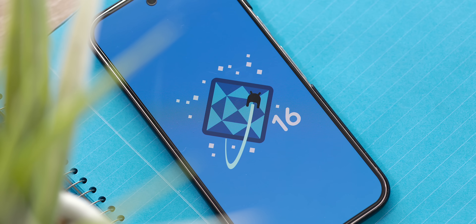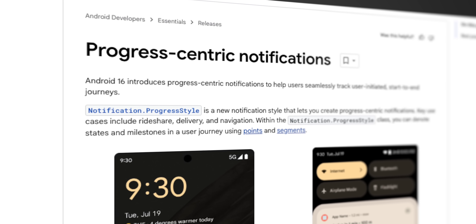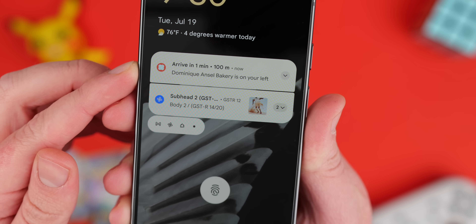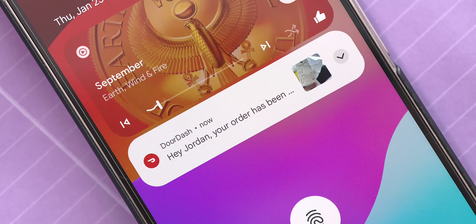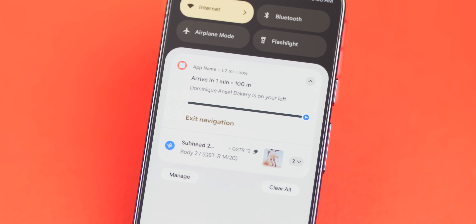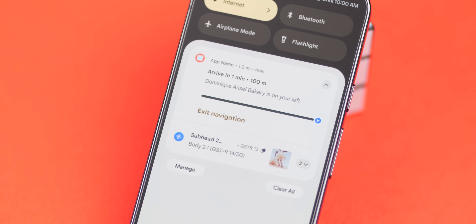With that housekeeping out of the way, let's get into what's actually new with Android 16 Beta 1. Probably one of the biggest additions is a whole new class of notifications called Live Updates, largely intended for progress tracking. It's perfect in theory for ride-sharing, food delivery, or navigation apps that currently only have static notifications to indicate progress. In practice, this should be great for seeing the status of anything that requires constant monitoring without having to open the app itself.